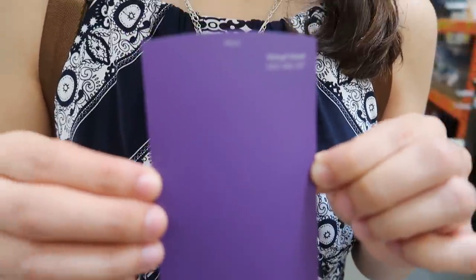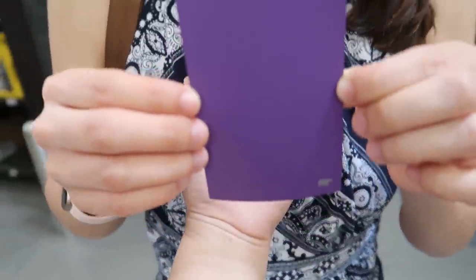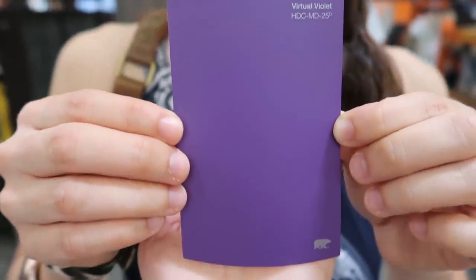Okay you guys, so as you can see we are at Home Depot. We got Jamie's paint. All right, let's see your paint. That's the color. Let's take a look. So this is the color that Jamie wants to paint her dresser. It's such a pretty purple.